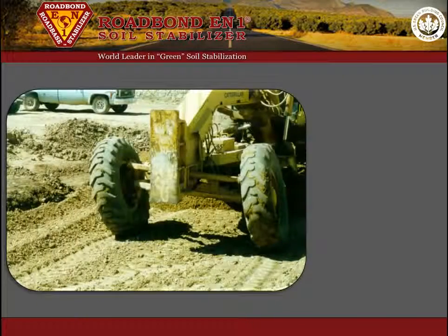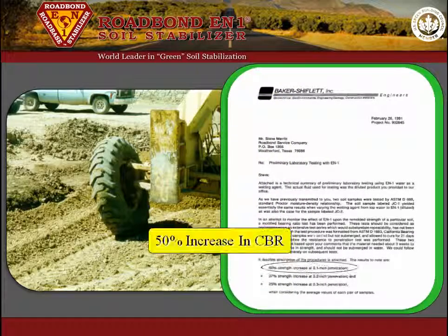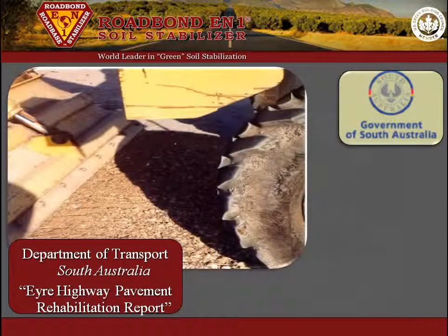Also, Baker Shiflett Incorporated, an independent materials testing lab, described a 50% increase in CBR strength that occurred in a clay gravel soil treated with Roadbond EN1. Many other tests have been performed with similar results by various testing entities.